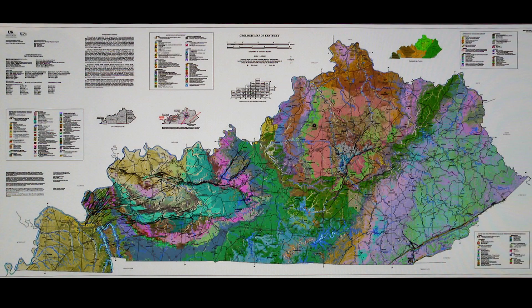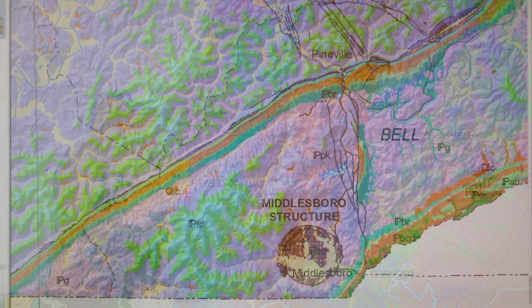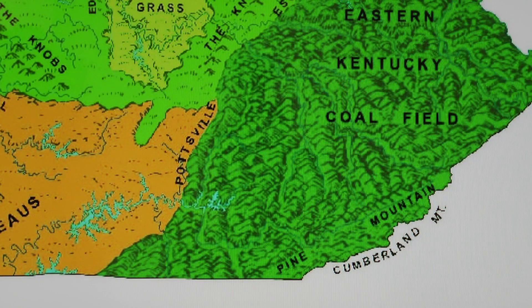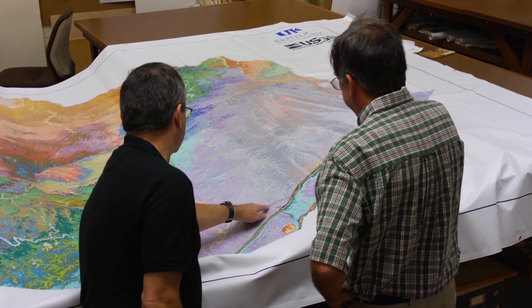These maps are used for economic development, environmental protection, and avoidance of hazards like sinkholes and landslides. Having such good coverage in Kentucky really protects our citizens, helps our industries locate in good places, keeps costs of construction low, and so it's a really good thing.